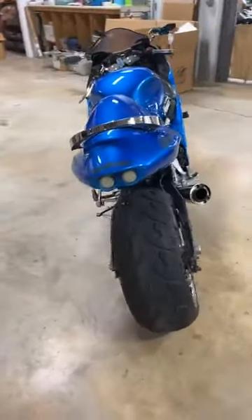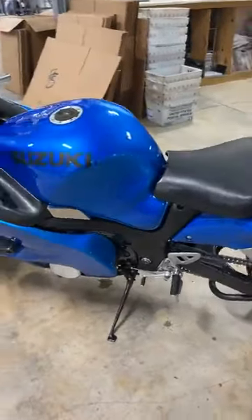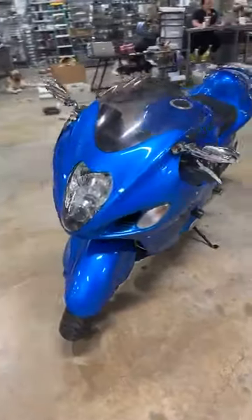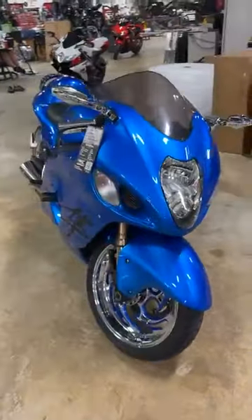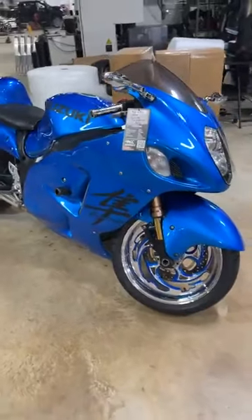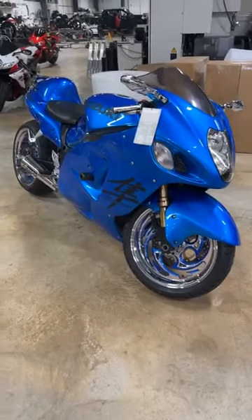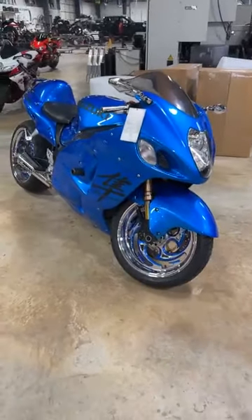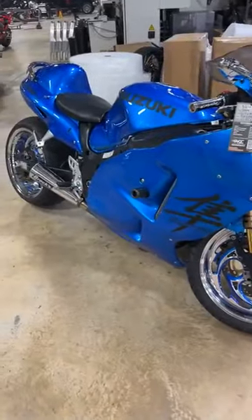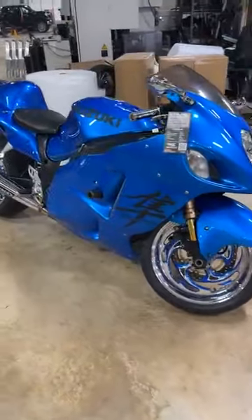Again, Gen 1 Busa — it's an '04, 240 kit, chrome wheels, Macintosh swingarm, power commander, Brock's exhaust, custom paint job, and undercut first and second gear. $8,450. All you got to do is call Darby for this super clean Gen 1. Stock number 6584 on the '04 Hayabusa.